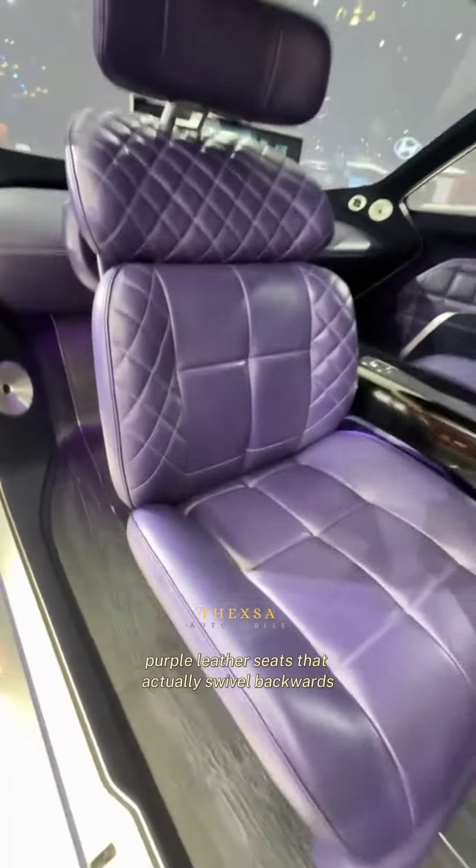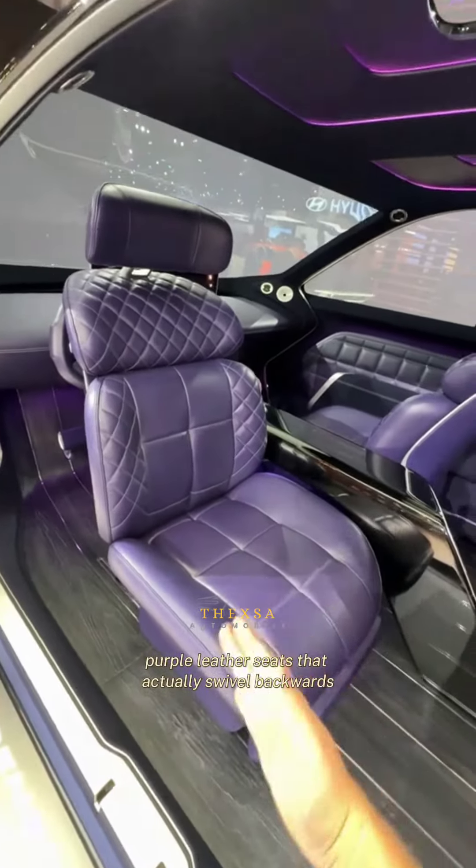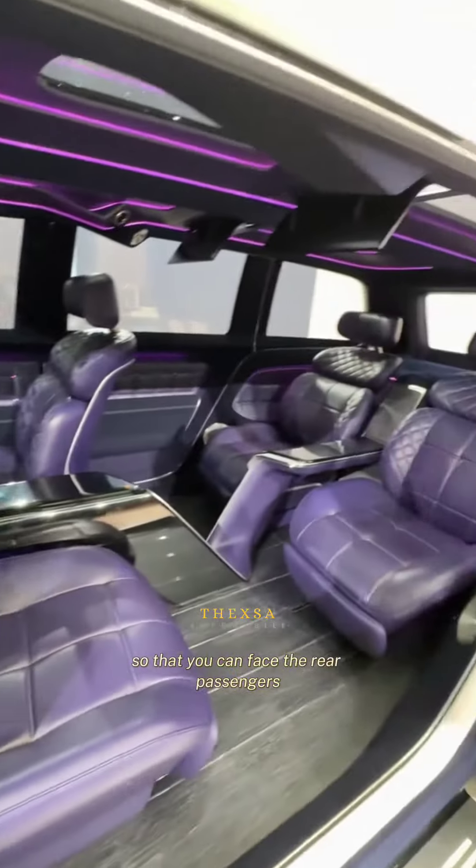Inside, you get these wild purple leather seats that actually swivel backwards so that you can face the rear passengers.